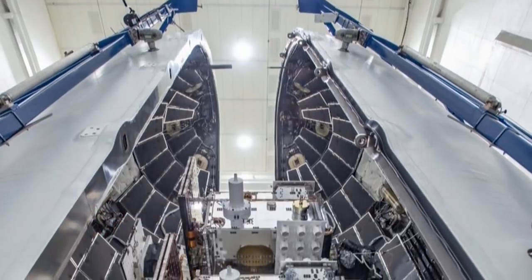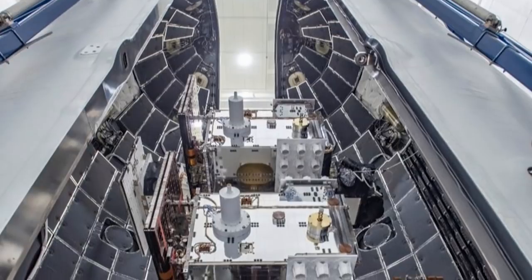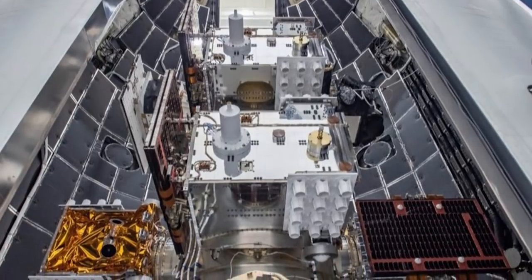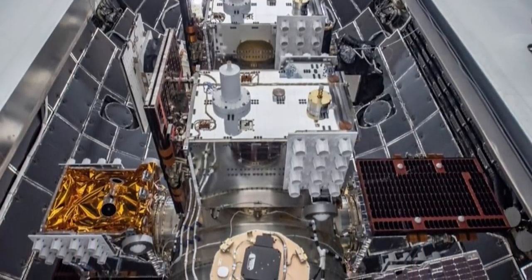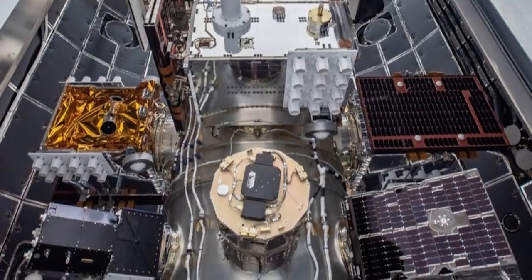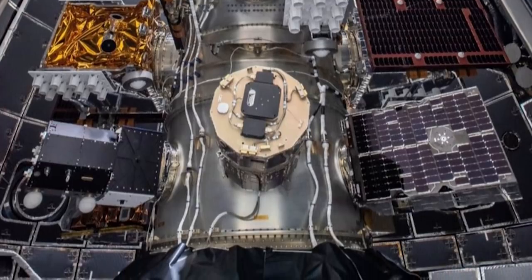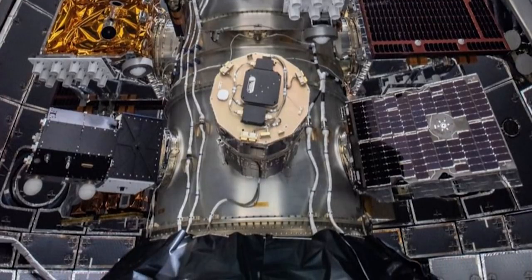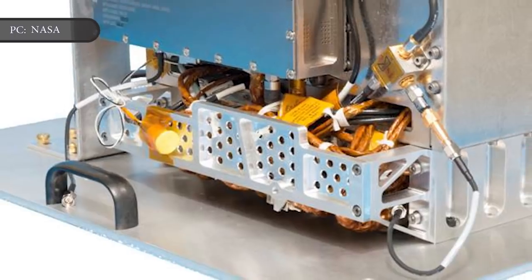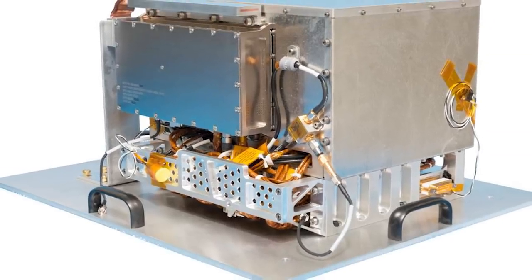The 24 satellites of the STP-2 mission comprise a diverse group of spacecraft built by NASA, the U.S. military, the National Oceanic and Atmospheric Administration, and student teams from universities. Among them are a NASA atomic clock, a satellite to test green spacecraft propellant, and the LightSail-2 solar sail for the Planetary Society. Using new technology developed by NASA aimed at making it easier to navigate to Mars, the Deep Space Atomic Clock is both small and stable enough to send into space.